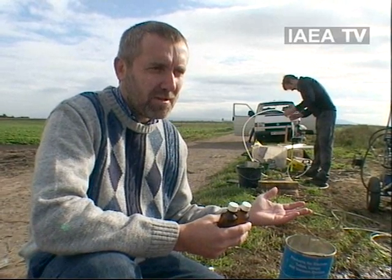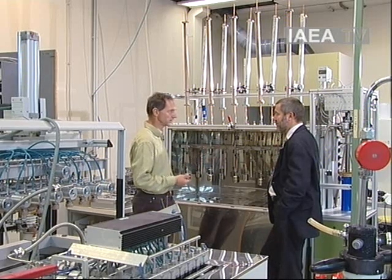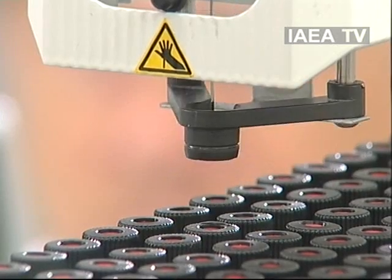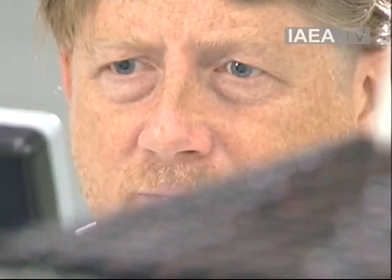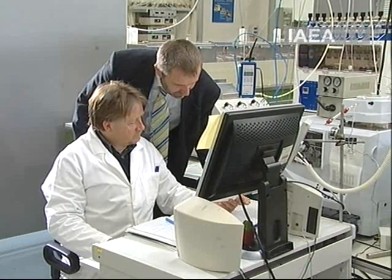In the case of a nitrate contamination, you want to know how long it takes to get rid of this contamination again, to have clean groundwater. Back at the lab, an isotope of water called tritium is analysed. Its natural radioactive decay product shows the samples are about 10 to 20 years old.